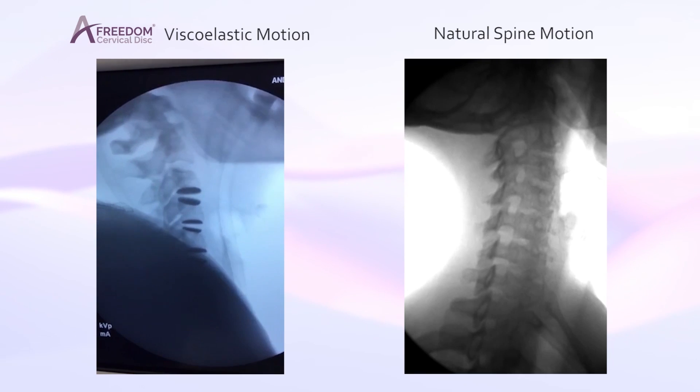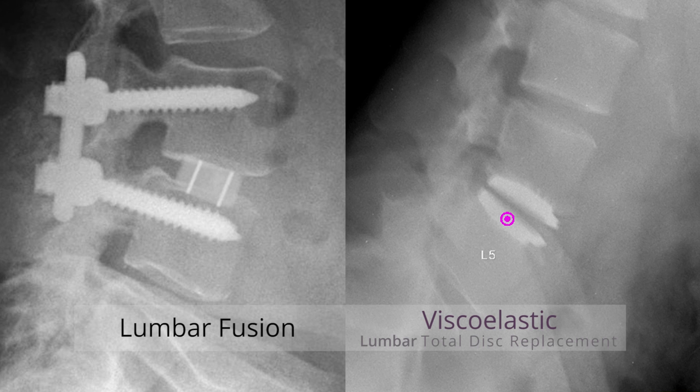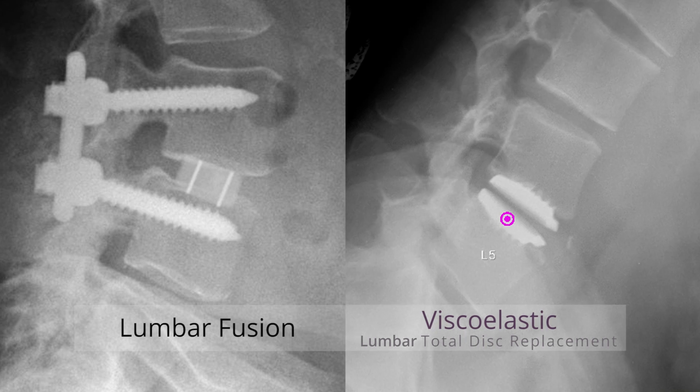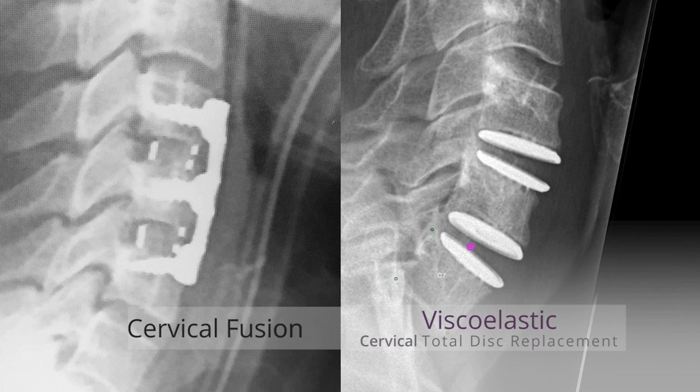When you look at this disc with the polyurethane combined with the titanium end plates, you now have a disc that truly mimics the human disc. That bond is extremely strong, so you are able to insert this disc easily. It's going to be reliable for longevity. Putting this disc anteriorly in the lumbar or cervical spine is pretty easy — it's a one-piece insertion mechanism. The ability to then put it in laterally, I think, will be a game-changer, and that's what we plan to do.